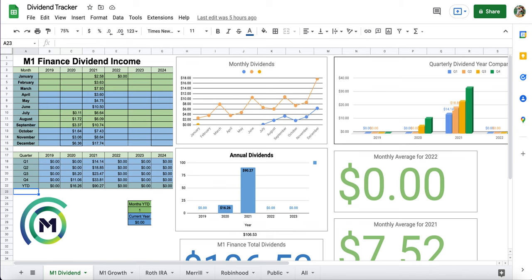Starting off with my first account: my M1 Finance Dividend Growth Portfolio. This portfolio is designed to get dividends and dividend growth over the long term. I'm really targeting high-growth companies that provide a dividend, hoping that in the long term they'll grow their dividends at such a great pace that by the time I retire, the yield on cost is so great that it was definitely worth the investment. I go into way more detail about dividend growth investing in my other video, so I'd highly recommend checking that out.